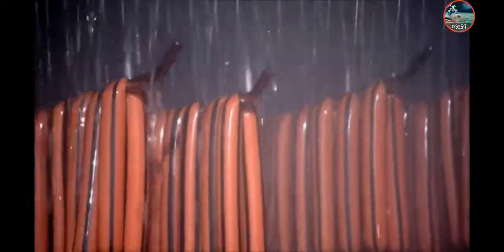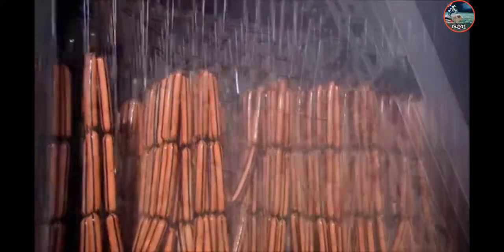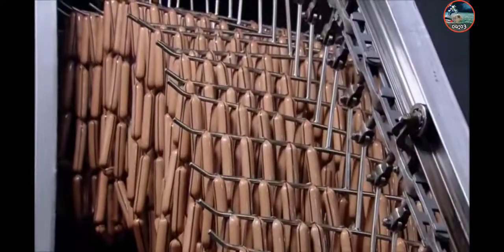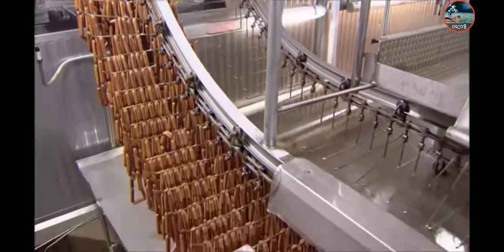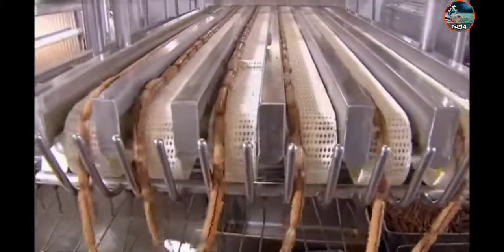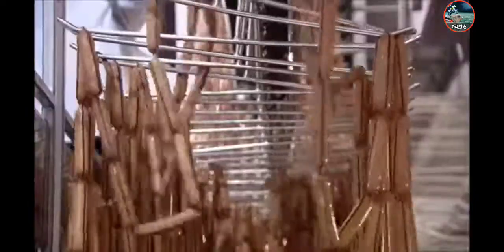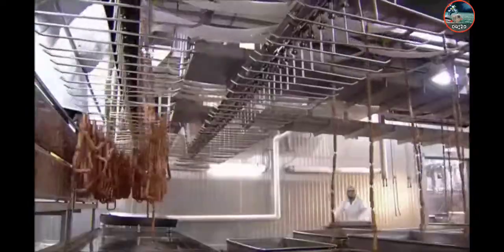Hot out of the oven, these franks are drenched in cold, salty water to chill them in preparation for packaging. The hot dogs then file down to an unloading zone, where a machine pulls them off the bars onto a conveyor. Then the hot dogs slide off the conveyor into metal containers.